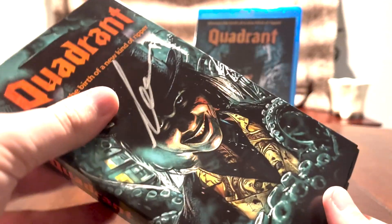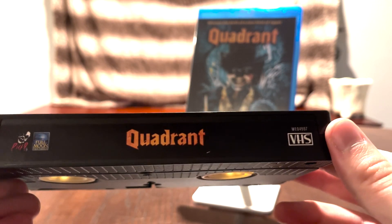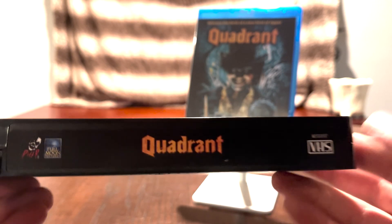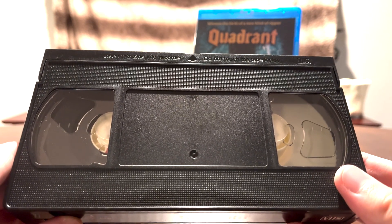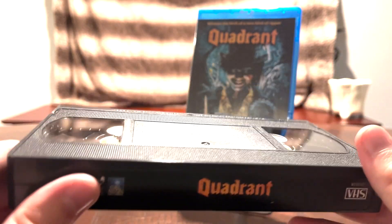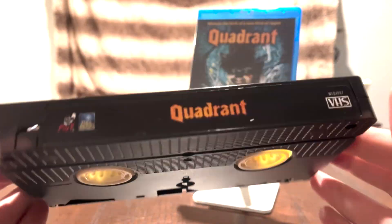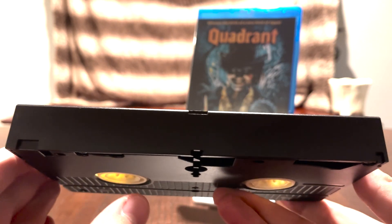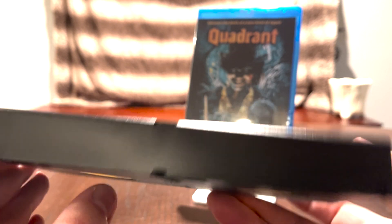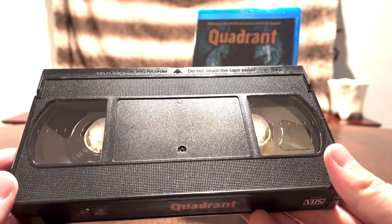Let's take out the VHS itself — it's a blank tape and just has the Quadrant label on the front. Kind of disappointed there's no label on the front of the tape itself; just kind of makes this thing all the more mysterious, I guess. I bet some of you younger people are watching this going, "What the hell is that big black thing he's got on screen?" Well, kids, this is a VHS tape — and this is how people used to watch movies back in the day.